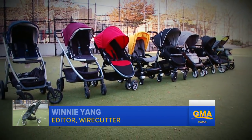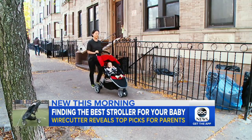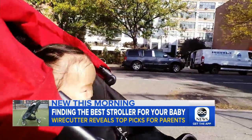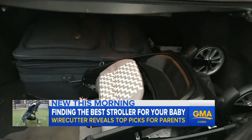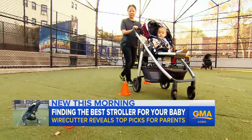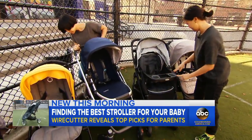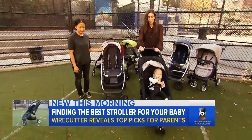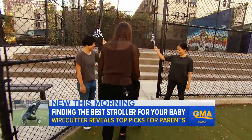Once Wirecutter narrowed it down to nine strollers with the best online reviews, writer Sonya Hyun walked more than 100 miles total with the finalists, traversing city terrain, tackling stairs, and lugging along in cars and planes. Then came the baby gear gauntlet — this obstacle course. Sonya and editor Winnie Yang show us how they did it with the help of pint-sized passengers Nico and Andy.